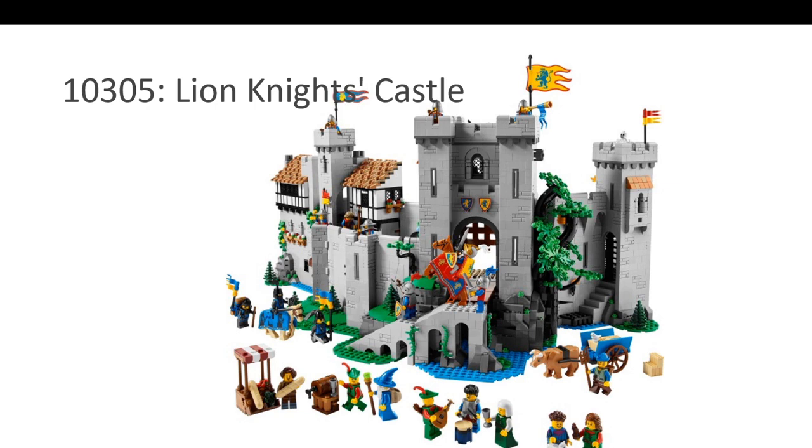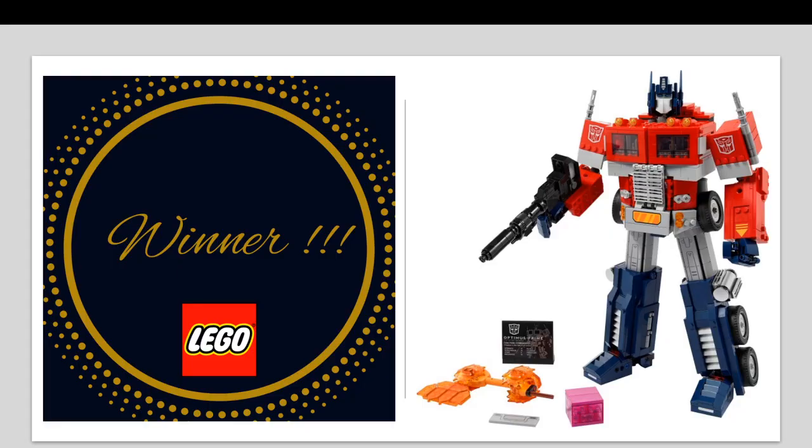Without further ado, in my opinion, the best set in the LEGO Icons category for the year 2022 is the Optimus Prime. I'm struggling to find the words to describe this set, but I do have a video out on my channel reviewing it. So do take a look.